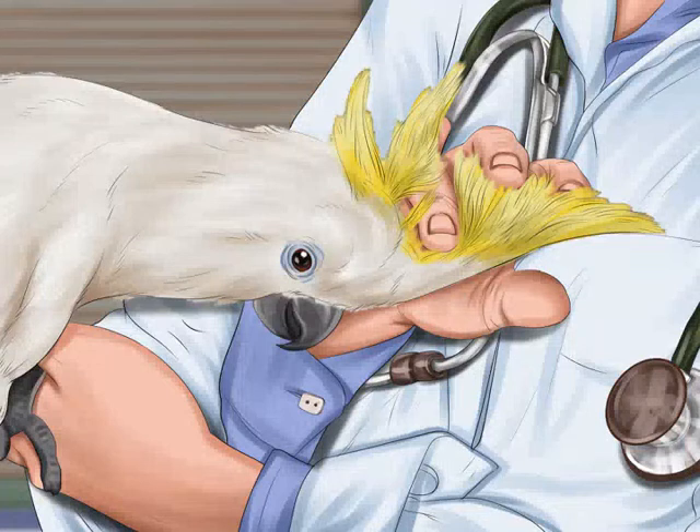Before you make any arrangements to move with your bird, you will need to have it checked out by a veterinarian. This will help you determine if it is healthy enough to travel. Your vet will evaluate your bird and likely provide you with tips to help it stay healthy during the move. Your doctor may suggest that you begin giving your bird immunity and digestion boosting supplements a month before you move.